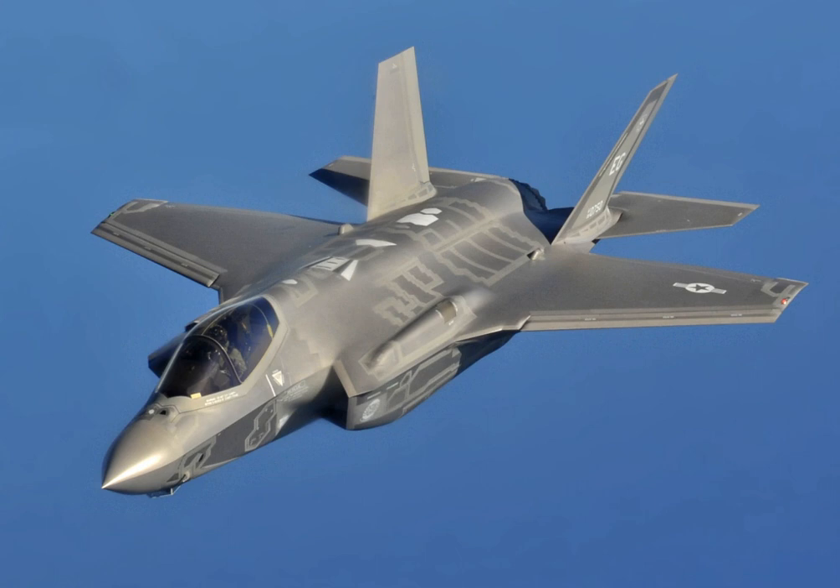The F-35C conducted its first carrier-based night flight operations aboard an aircraft carrier off the coast of San Diego on 13 November 2014. On 5 June 2015, the U.S. Air Education and Training Command Accident Investigation Board reported that catastrophic engine failure had led to the destruction of an Air Force F-35A at Eglin Air Force Base on 23 June 2014. The third-stage forward integral arm of a rotor had fractured and broke free during the takeoff roll; pieces cut through the engine's fan case, engine bay, internal fuel tank, and hydraulic and fuel lines. The destruction of the airframe resulted in cancellation of the F-35's international debut at the 2014 Farnborough Airshow and the temporary grounding of the fleet.